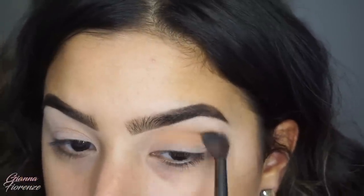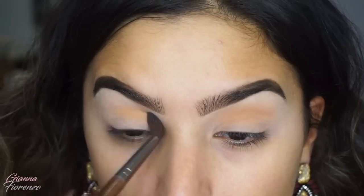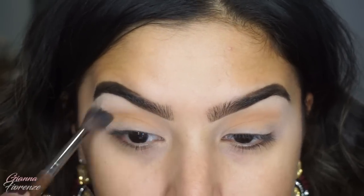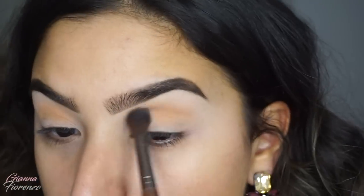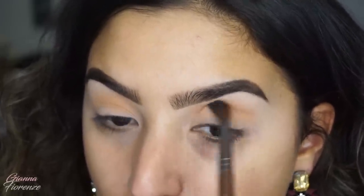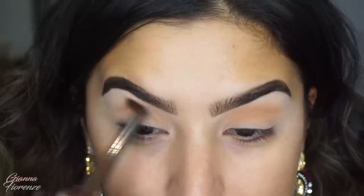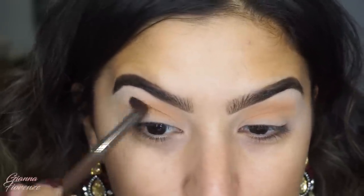Usually when I sit down and do my makeup, I really never know exactly what I'm going to do, but I have like an idea in my head. I always sit down literally not knowing if it's going to be smoky, light, whatever. So I always just do my eyes first just in case it gets a little wild. Now I'm going to take this color here — this is called...